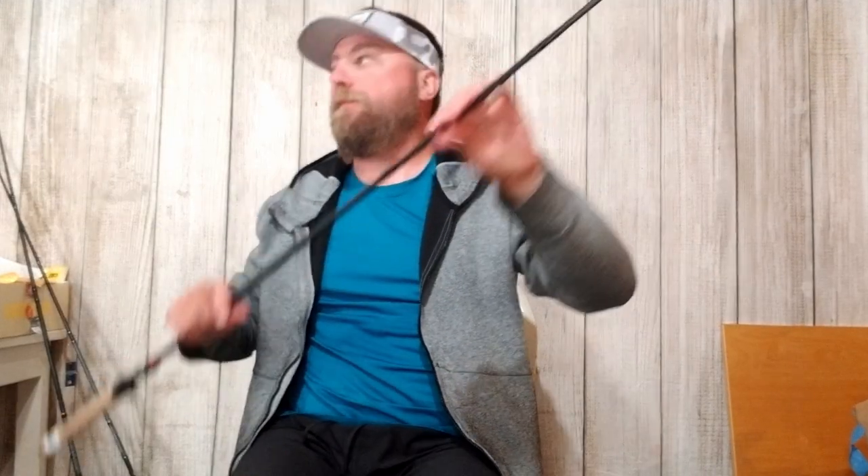This crankbait rod came in at 4.6 ounces. It's a seven-foot, five-power rod — but that's a crankbait five-power, so it's going to have a really moderate action. You can see here that the power loads way down into the blank — the tip loads up really deep with very little effort. That's exactly what you want from a crankbait rod. It allows fish to really get that reaction bait and pull it in before you set the hook, slowing down your hookset. That parabolic action also allows fish to surge on treble hooks without losing them.